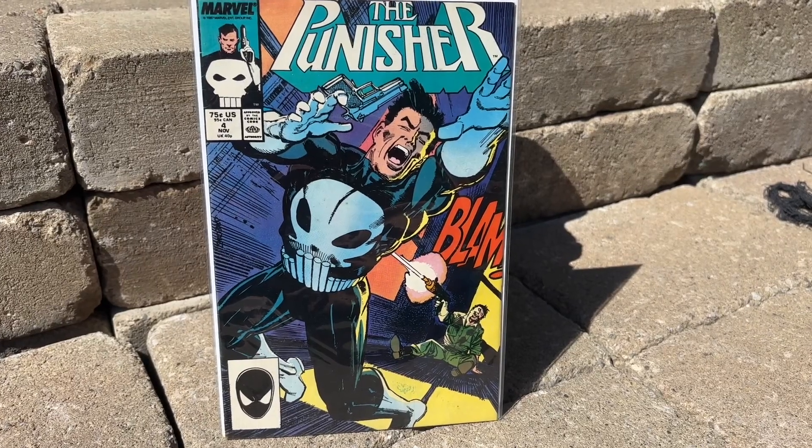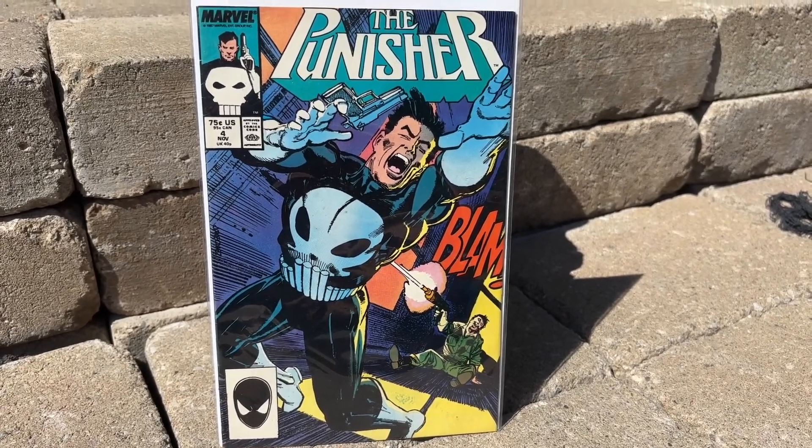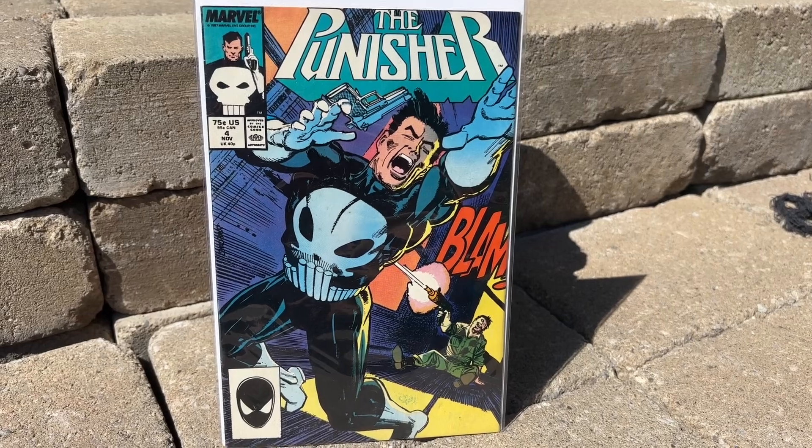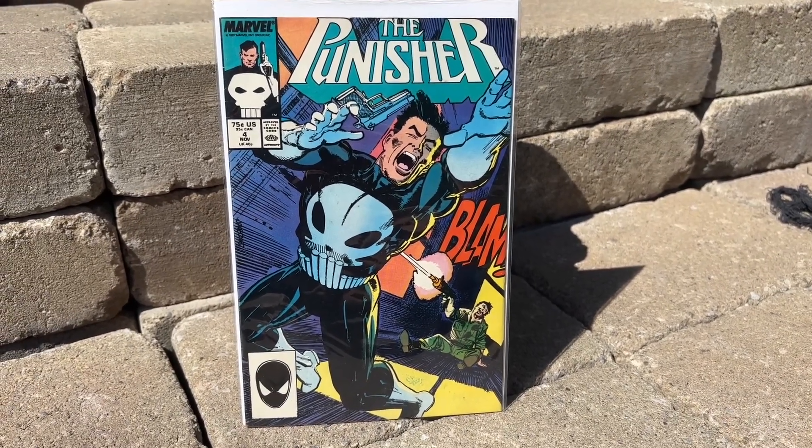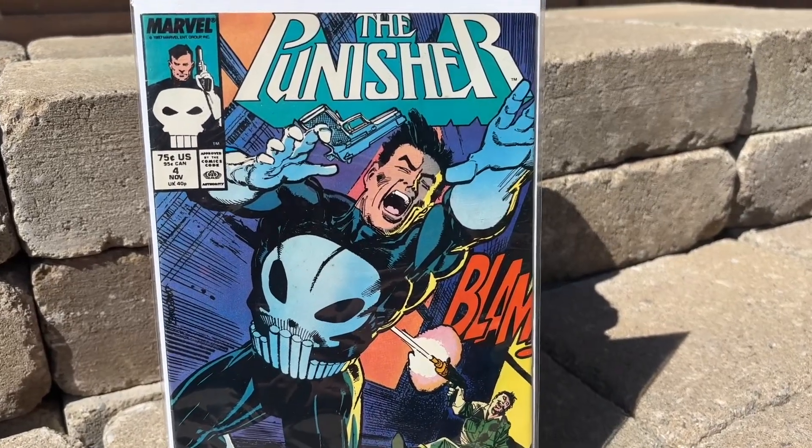All right, so if you're watching this video, I'm giving you guys some ideas for your collections for comic book collectors. And with the new Punisher Bushwacker figures coming out, I had to re-pick this one up — I used to have this as a kid.